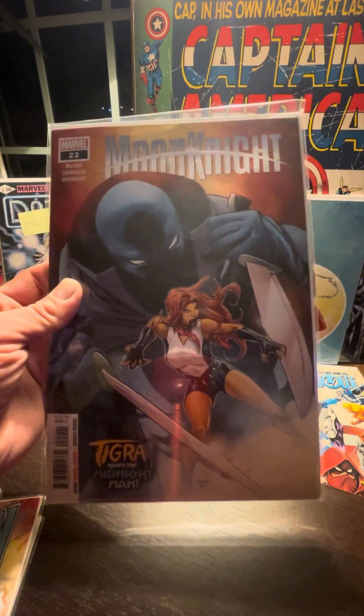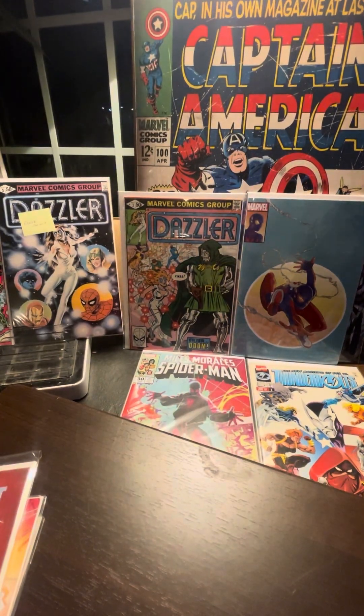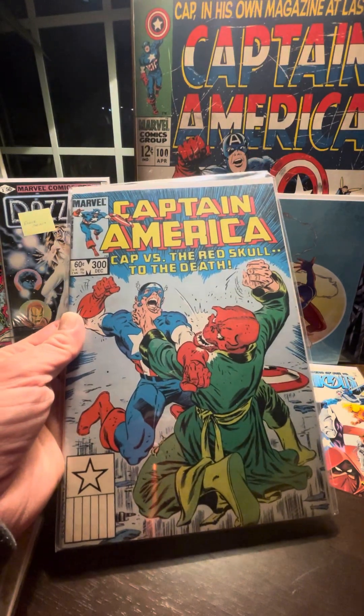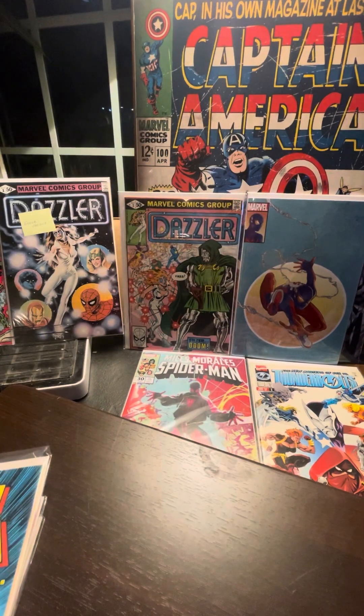Tigra hunts the Midnight Man — very cool. Oh, this is a classic cover right here: Captain America #300, Cap versus the Red Skull to the death. Get him, Cap, get him!